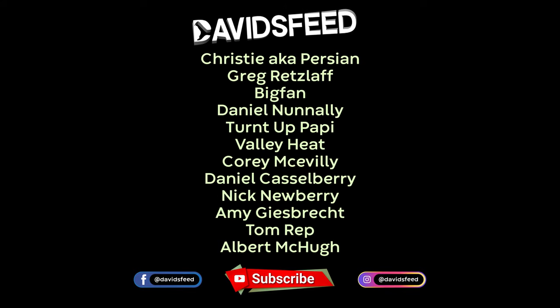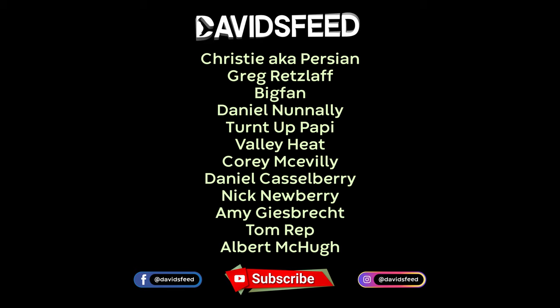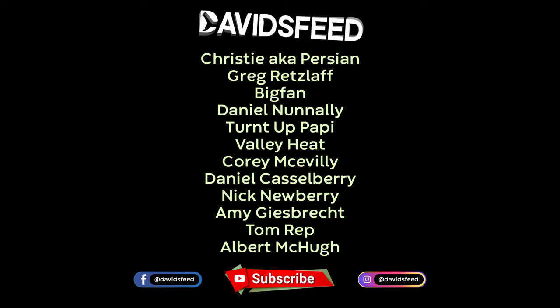Hey guys, I hope you enjoyed our Spain herping series. If you did, make sure you leave the video a like and subscribe to the channel if you're not already. And as always, massive shout out to our Patreon supporters that you can see on screen now. Peace.